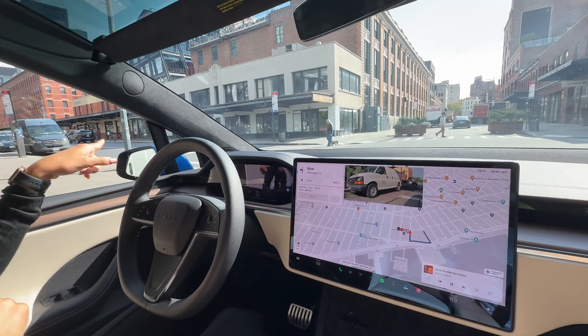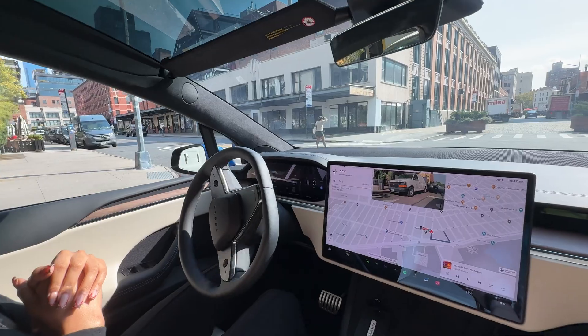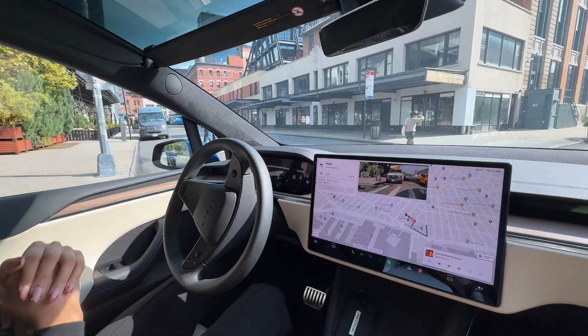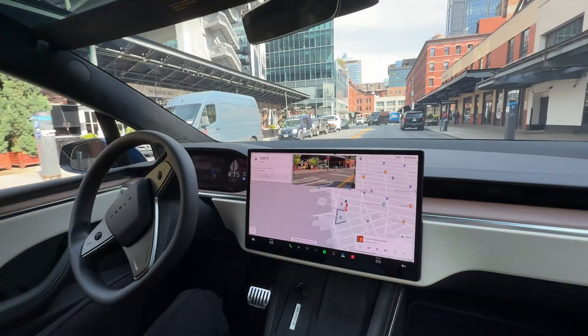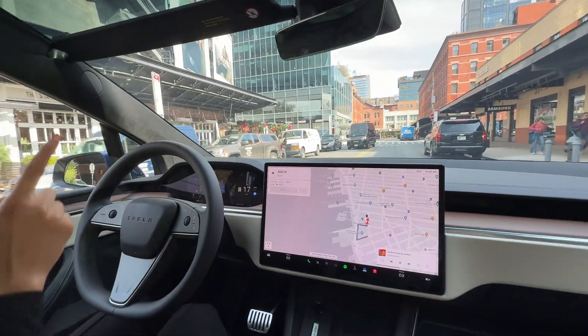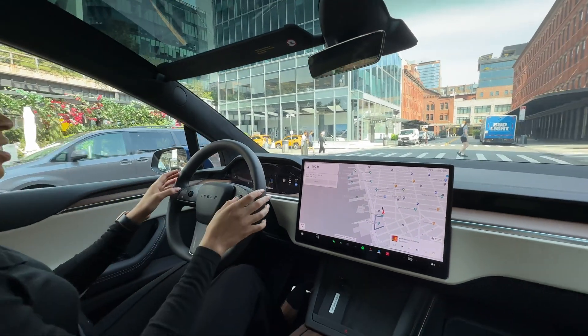I notice it's the pedestrian — that's why we're still at the stop sign. Amazing. The route would bring us straight, but I'm actually going to make this turn so we can go back into the garage. So I'm going to end the FSD.